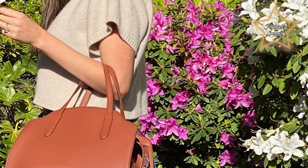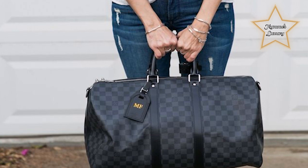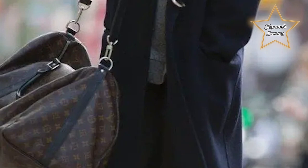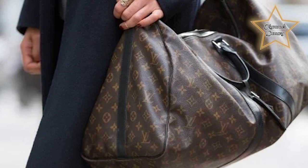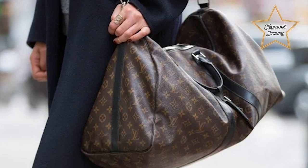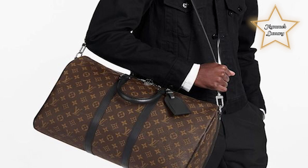Number 4: Louis Vuitton Keep All Bandelier 45. A timeless and minimalist design crafted from Louis Vuitton's signature monogram canvas or other high-quality materials, showcasing the brand's iconic pattern. At 45cm, it is designed as a cabin-sized travel bag that fits within airline carry-on size restrictions, offering a spacious interior for short trips or as an additional bag for longer journeys. It comes with adjustable and removable shoulder straps, allowing you to carry it by hand, over the shoulder, or crossbody.